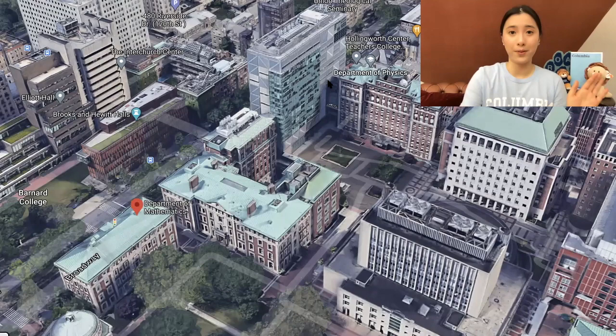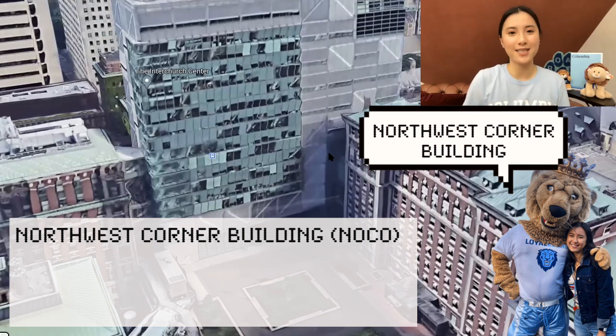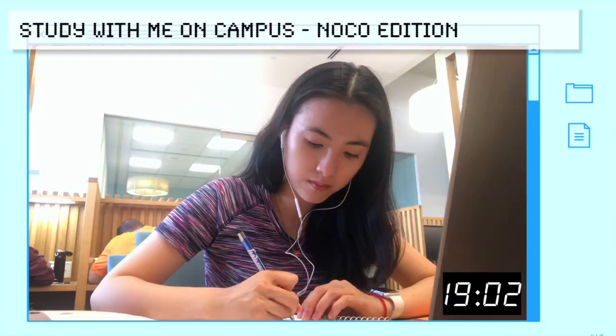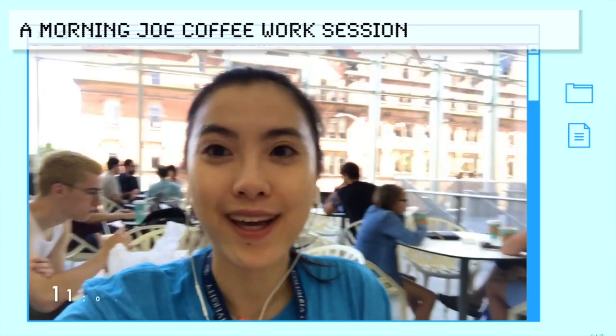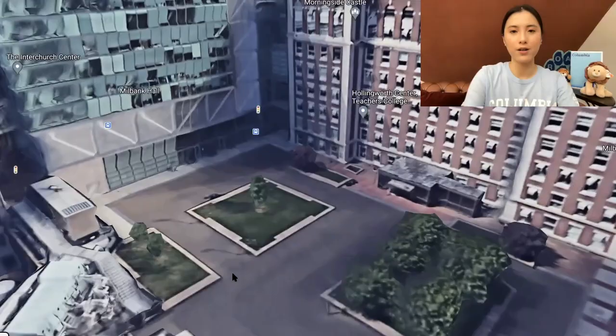Past the Havemeyer complex is this beautiful glass building called the Northwest Corner Building, also known as NOCO. The upper levels are where a lot of the labs are. There is the Northwest Corner Library — the first floor is a collaborative floor where you can talk and work on group projects, and the second floor is a quiet study space with small cubicles. If you walk into NOCO and go right instead of left to the library, you'll find escalators leading down to another Joe Coffee where you can get food and coffee.